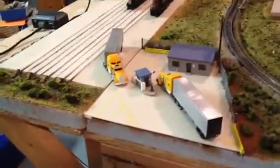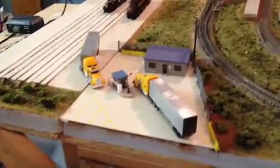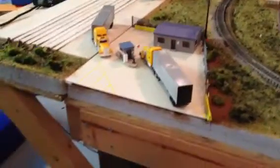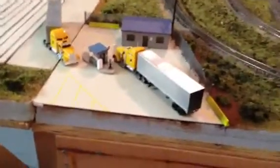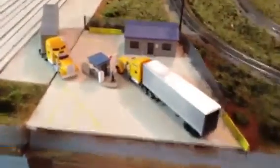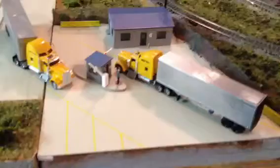Good evening everyone. I just thought I'd give a quick update on the entrance of the intermodal yard. When I finished last time, I had the concrete entranceway and the fence was up. But I've done a little bit extra here.